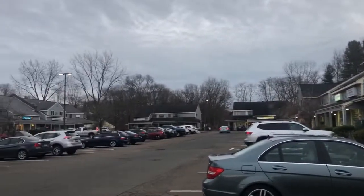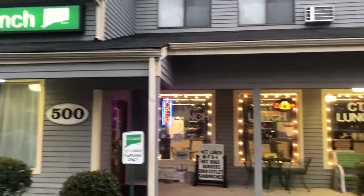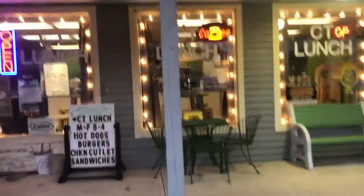Right now I'm in Village Walk in Guilford, Connecticut. This is CT Lunch and this is for sale. Lots of signage, cute furniture, all contemporary. This would be a great breakfast and lunch spot. Let me take you through.